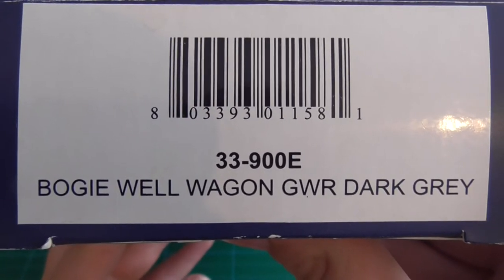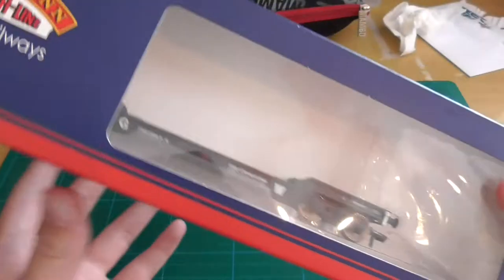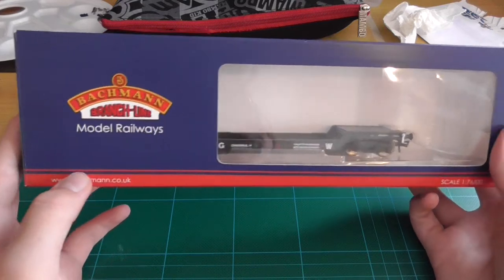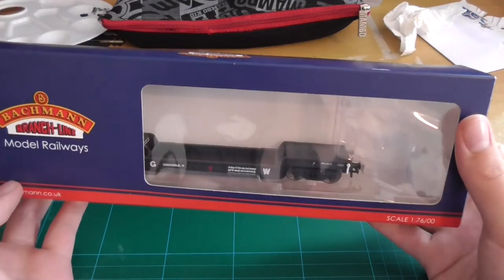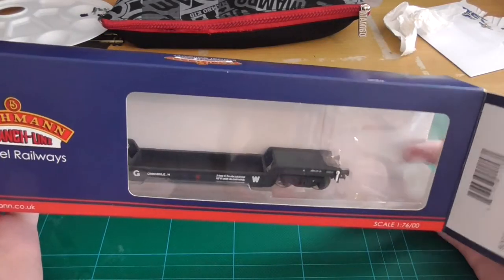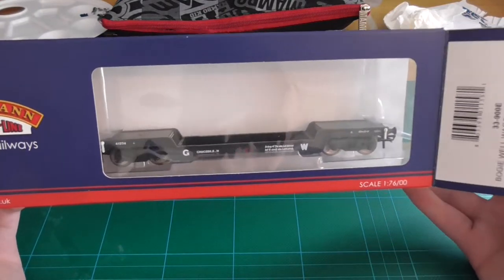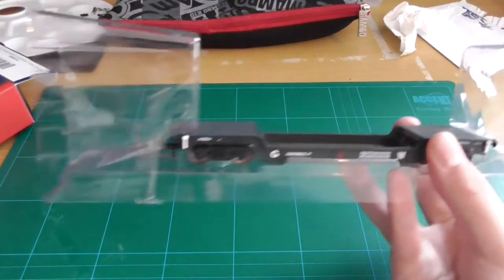It is code number 33-900E — Bogie Well Wagon, GWR, dark grey. I picked this up at Rail-X 2012, which seems like ages ago. It has been a fine performer on the layout ever since.